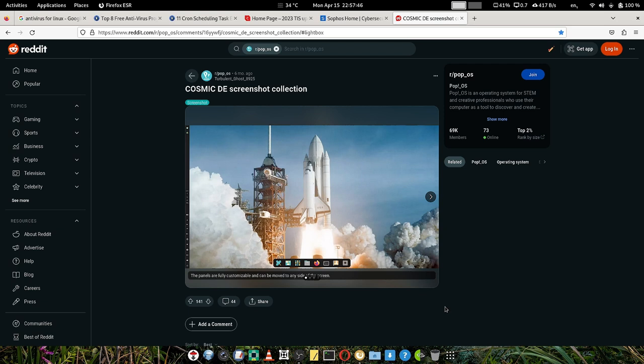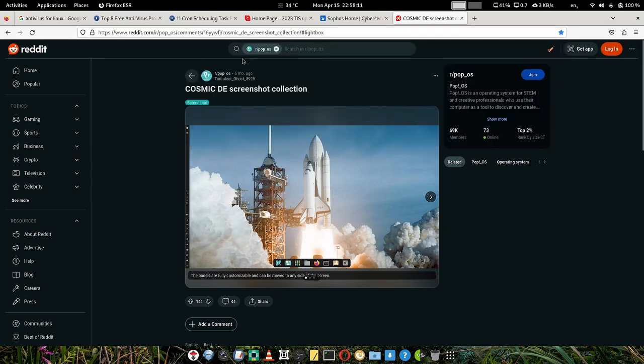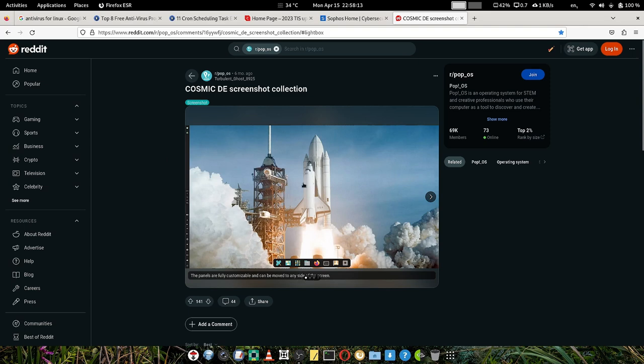I would like to share some screenshots of the new COSMIC desktop that is under development. The Pop OS team posted official screenshots on their Reddit channel. Let us take a look at those screenshots. This is the screenshot of the COSMIC desktop main screen.